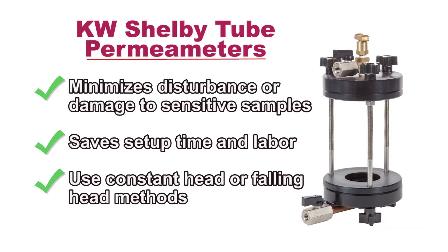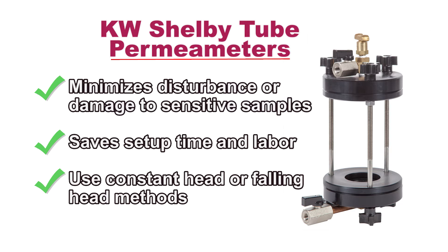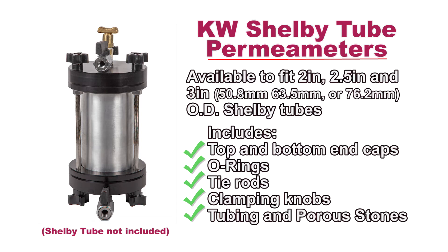Shelby tube permeameters save significant sample preparation time and are available in numerous diameters. They include top and bottom assemblies with valves, tie rods, porous stones, and o-rings for samples up to 6 inches long.